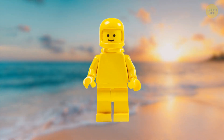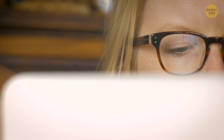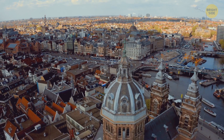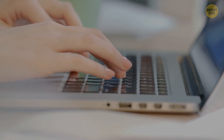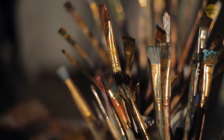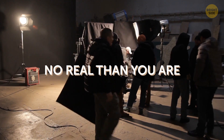A giant Lego man that washed ashore is something you'd never expect to hear about — and it turns out it didn't happen just once. There were four of these giant Lego men in total, each around 8 feet tall. One was found in England and one in the Netherlands, while the other two popped up in Florida and California. After some research, people found out that a Dutch artist was behind this. Ego Leonard started the project as a personal statement campaign, and a short film called 'No Real Than You Are' was even made about it.